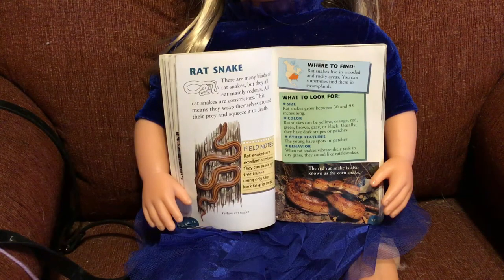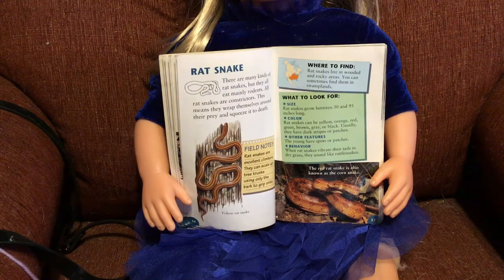This particular snake is called a rat snake. There are many kinds of rat snakes, but they all eat mainly rodents, which is stuff like mice, rats, or hamsters. All rat snakes are constrictors. This means they wrap themselves around their prey and squeeze it to death. Sounds uncomfortable.